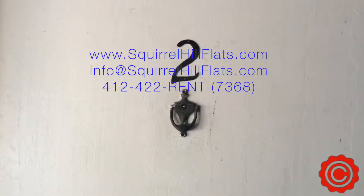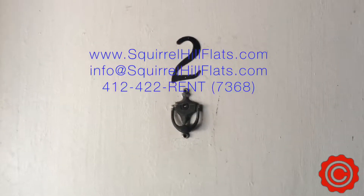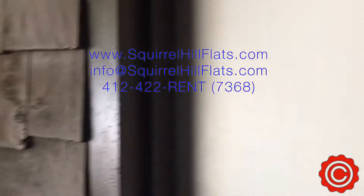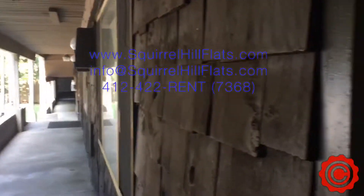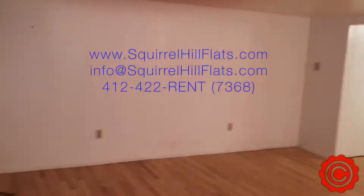Hello, this is Aaron with Squirrel Hill Flats giving a video tour of unit number two at 6350 Forward Avenue. I'll just give you a quick perspective of the front of the building as we're walking into unit two.